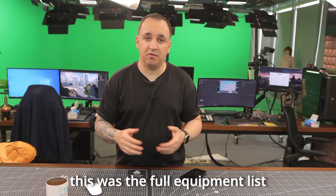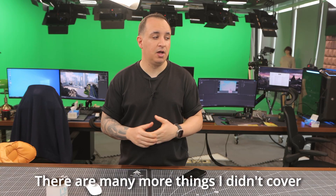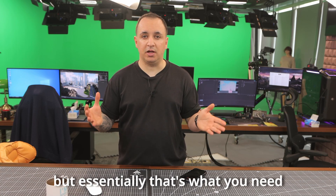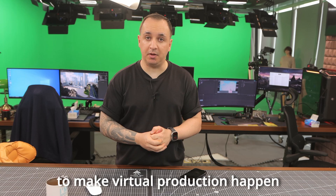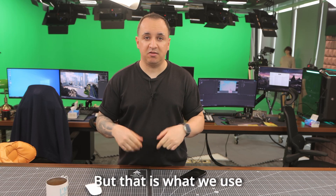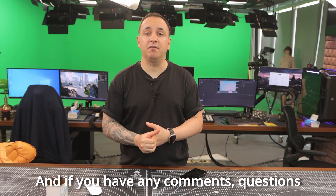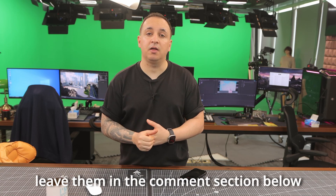So that was it — a full equipment list of what we have here in our studio. There are many more things I didn't cover that I may have forgotten, but essentially that's what you need to make virtual production happen. You don't need to spend that much money; there are many alternatives, but that's what we use. You can take some reference, and if you have any comments or questions, leave them in the comments section below. See you next time. Bye.